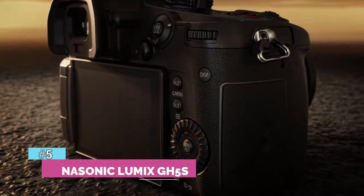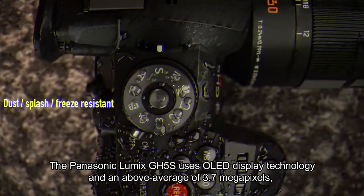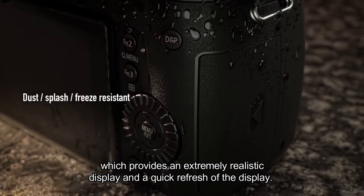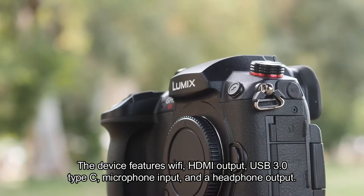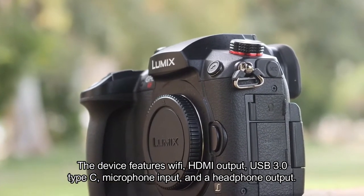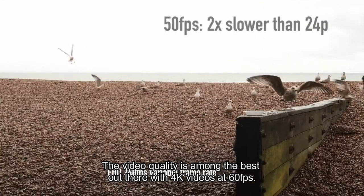The Panasonic Lumix GH5S uses OLED display technology and an above-average 3.7 megapixel viewfinder, which provides an extremely realistic display and a quick refresh. The device features Wi-Fi, HDMI output, USB 3.0 Type-C, microphone input, and a headphone output. The video quality is among the best out there, with 4K videos at 60fps.